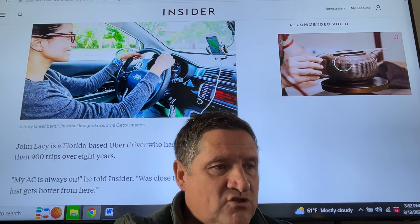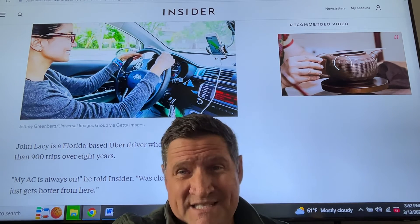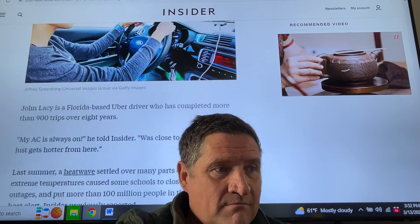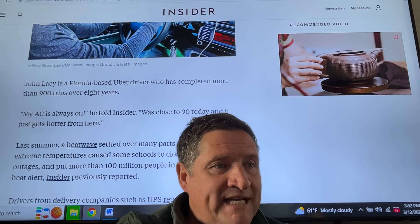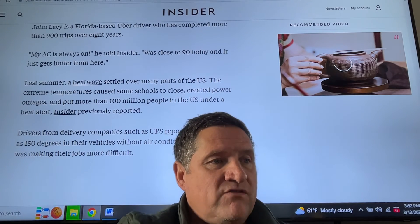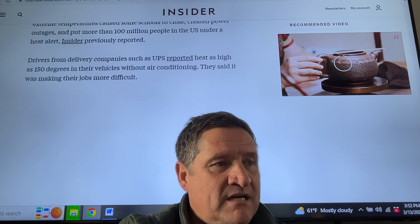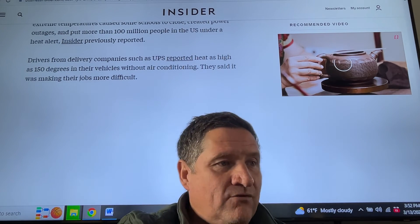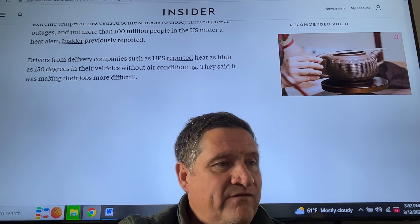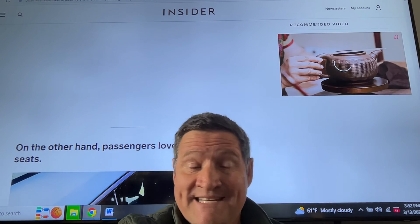John Lacey is a Florida-based Uber driver who has completed more than 900 trips over eight years — not a serious ride-share driver by those numbers. 'My AC is always on,' he told Insider. 'It was close to 90 today, and it just gets hotter from here.' Last summer, a heat wave settled over many parts of the United States and extreme temperatures caused some schools to close. Drivers from delivery companies such as UPS reported heat as high as 150 degrees in their vehicles without air conditioning, making their jobs extremely difficult.